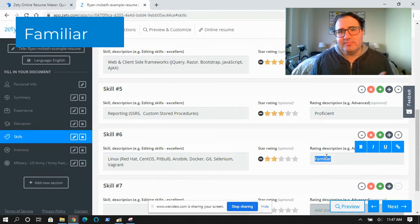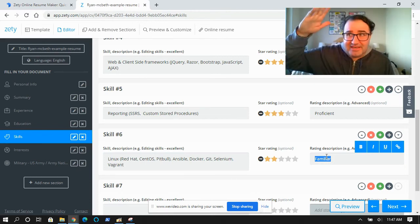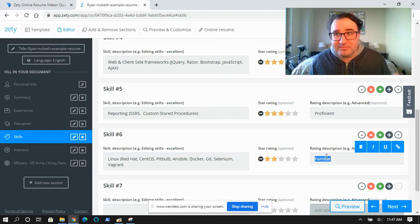Familiar is where you put technologies that maybe you used in the past — like if you had an internship and used Swift for three months but don't use it anymore. In my case, this is where I put Linux, Ansible, Docker, and Git. I do not consider myself a Git expert. I check into Git, pull from Git, clone from Git, and that's pretty much all I do. So I consider myself familiar with Git, but at least now it's on there as a keyword.